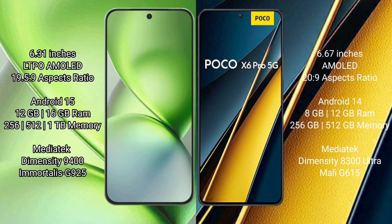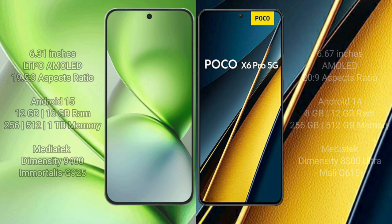The Vivo X200 Pro Mini offers 12GB and 16GB RAM options with 256GB and 512GB internal storage, powered by a MediaTek Dimensity 9400 processor with Mali-G925 GPU. The Xiaomi Poco X6 Pro offers 8GB and 12GB RAM options with 256GB and 512GB internal storage, powered by a MediaTek Dimensity 8300 Ultra processor with Mali-G615 GPU.